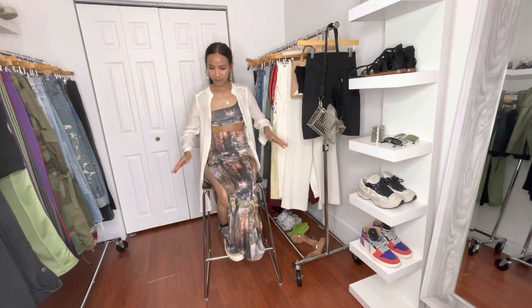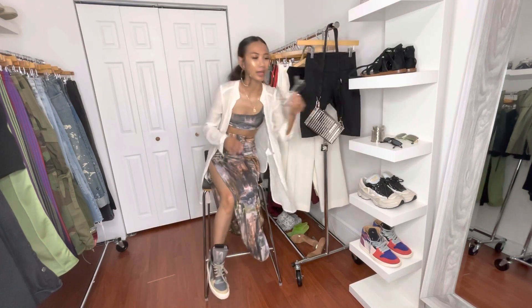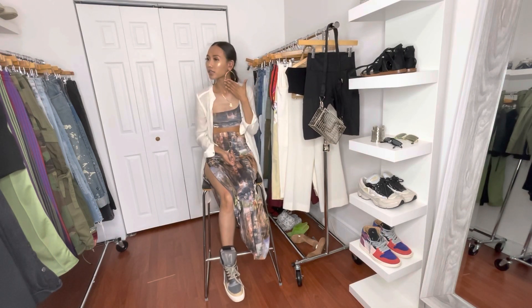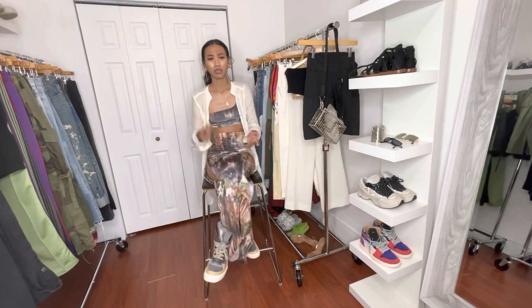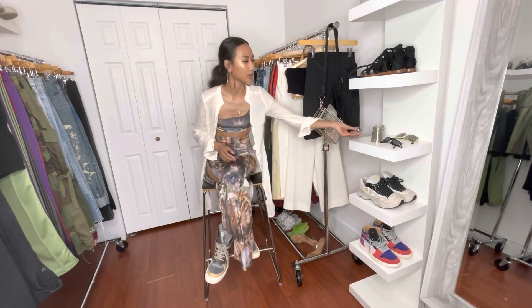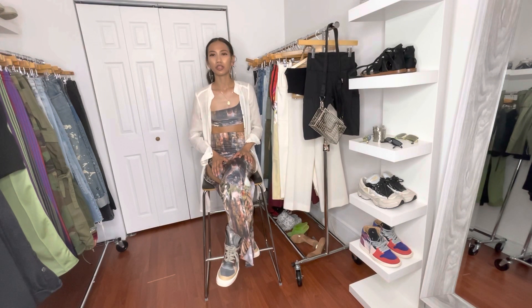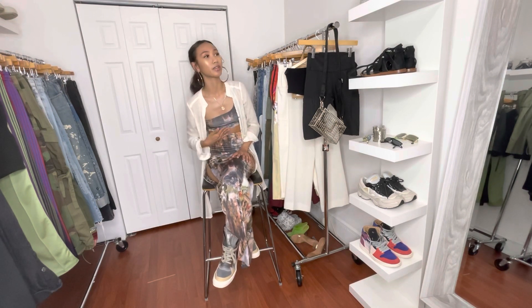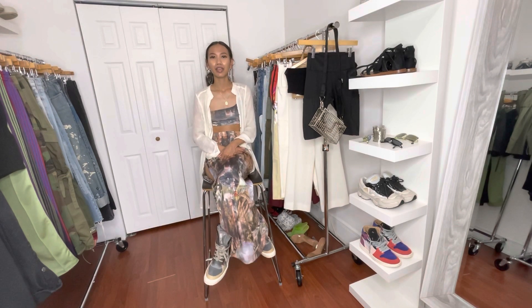You can also just wear the set as it is and accessorize — some nice gold sunnies, earrings, and I've got it paired here with my Rick Owens Geo Basket sneakers, but you can swap in sandals or heels. The two-piece set is really nice on its own, but I want to get maximum wears out of my pieces and style things differently so it looks like a completely different outfit each time.